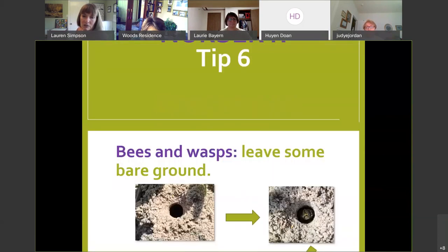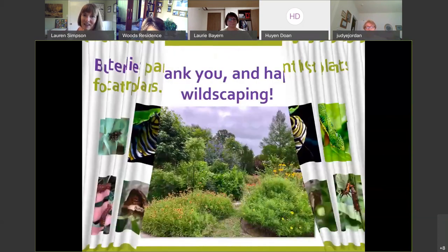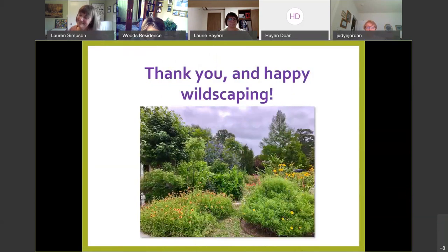So I'll leave it at that and say happy wildscaping. Thank you.